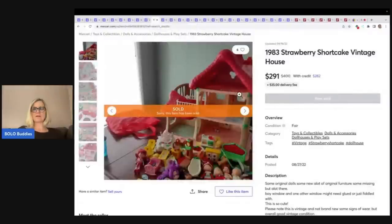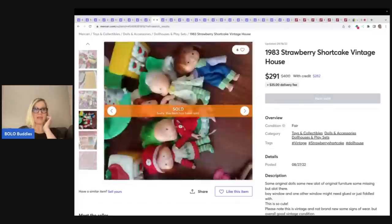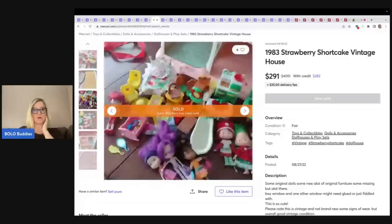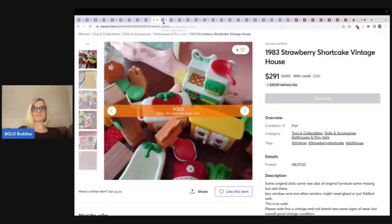Here is another strawberry shortcake vintage house from 1983, but this one has all of this furniture with it. I want to see a close-up of some of this furniture — maybe this would have been a good one to part out. $291 on that.